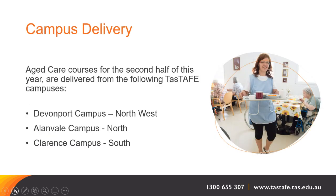The delivery is on our campuses statewide. In the northwest we deliver from our Devonport campus, located on Valley Road. The Allenvale campus in the north is on Allenvale Road, Newnham. And in the south of the state, it's delivered at our Clarence campus, which is located in Bounty Street, Worrain.